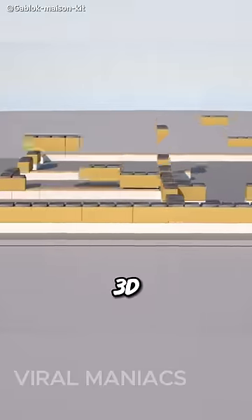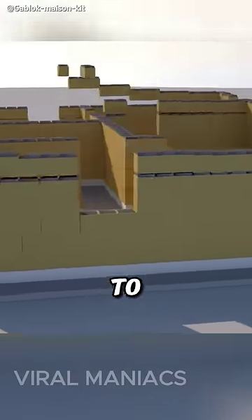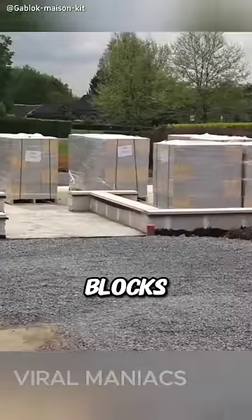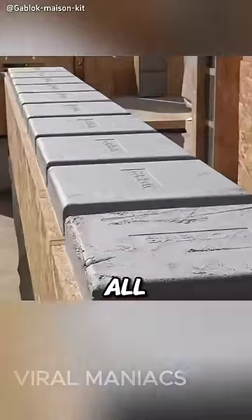After making a 3D sketch of your house on a computer, the company will then calculate the number of blocks required to build the house. Once the blocks are ready, they'll ship them to you, along with full detailed instructions on how to put it all together.